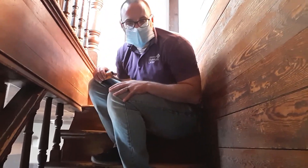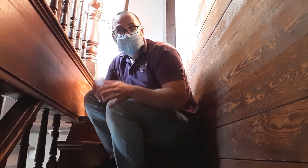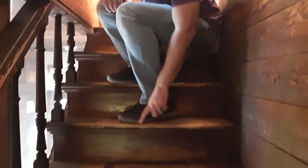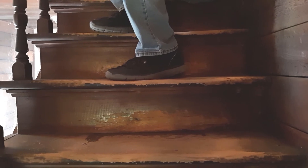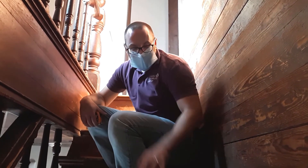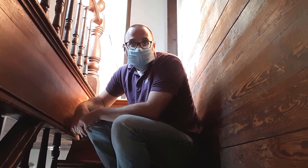The other issue with these stairs is that any change in stair height of a sixteenth of an inch or more makes you more likely to trip. Looking at the step, you can actually see where it divots in from people walking on it over the years — the wood has worn down. Because this is a servant staircase, it's made from cheaper, less expensive wood that's going to wear down and create changes in elevation, making it a little bit dangerous.